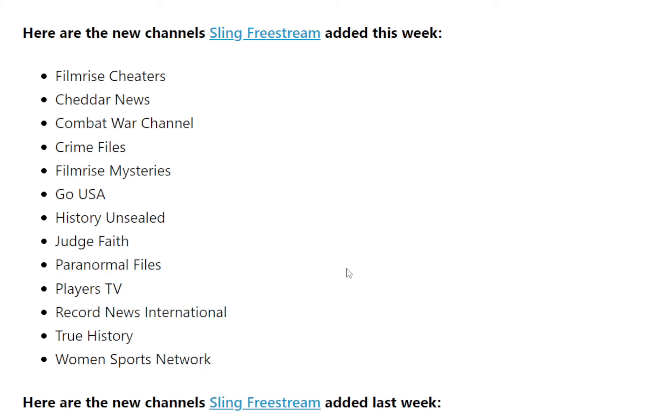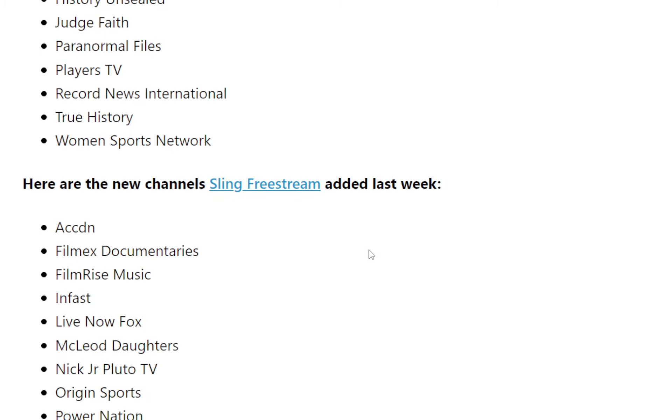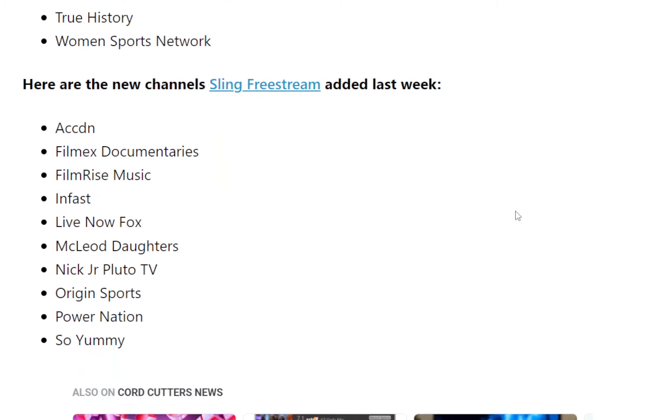Not bad — free content. Crime Files sounds cool. History Unsealed sounds cool. Paranormal Files is good. Combat War Channel, alright? So a lot of good stuff here. You're not paying a dollar for it. I'm sure there's somebody you know that probably wants cable TV but doesn't want to pay for it. You can share this with them, make their day, give them something to watch without having to break the bank.